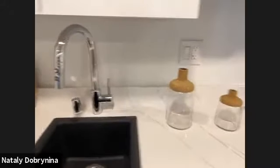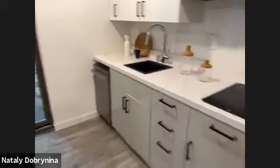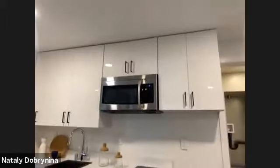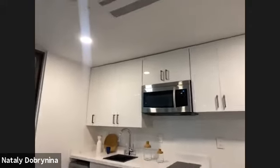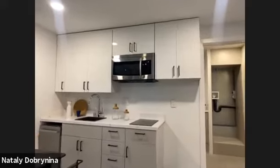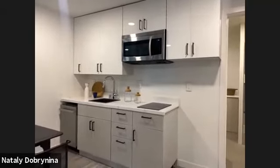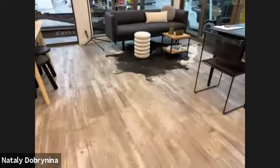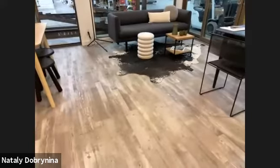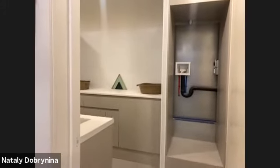Each unit comes with a dishwasher. We offer a couple of sink designs, usually flush with the backsplash. Each unit also comes with a microwave. For customization, we offer different colors for the upper cabinetry and floor-standing cabinetry — gloss or matte finish. Additional interior finish choices include LVP luxury vinyl plank flooring, which is water and scratch resistant, with over 10 color choices available.